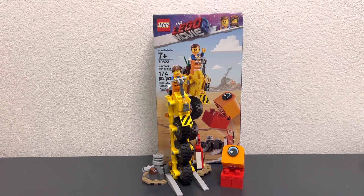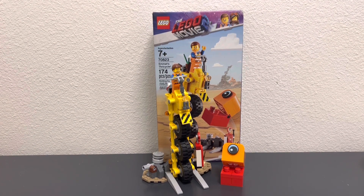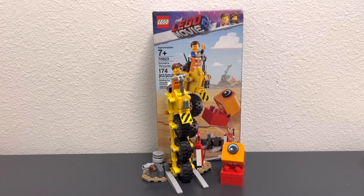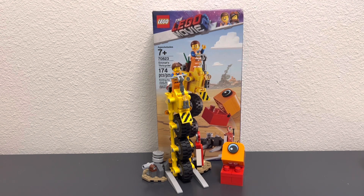Before I rate this set I just wanted to give a huge shout-out to MKM Brick, as I managed to pick this set off of his Whatnot stream for an amazing deal. Now for the rating — I'm going to rate this set a 7 out of 10.